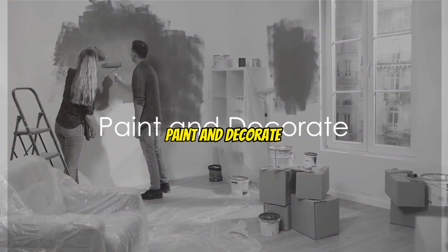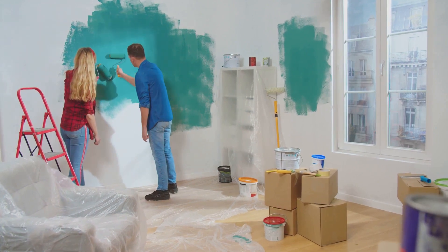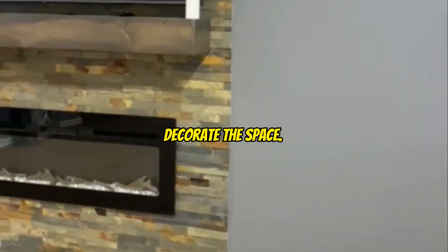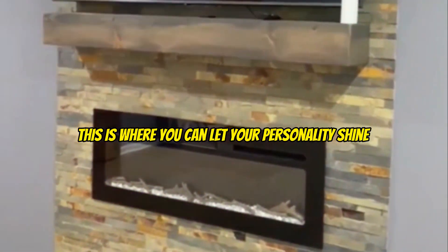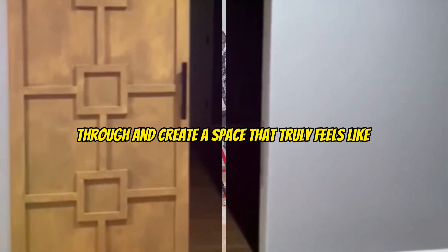Step six: paint and decorate. The final step is to paint the walls and decorate the space. This is where you can let your personality shine through and create a space that truly feels like home.